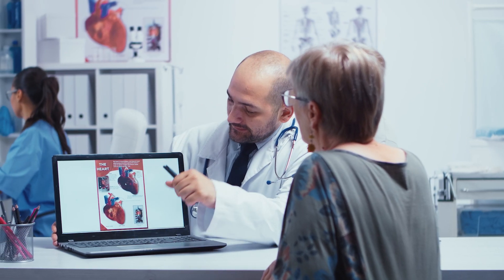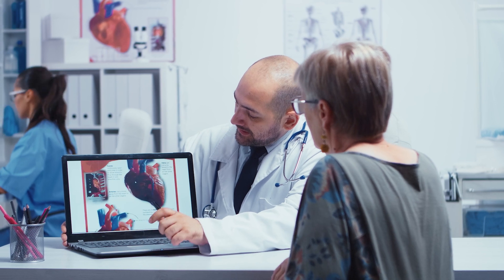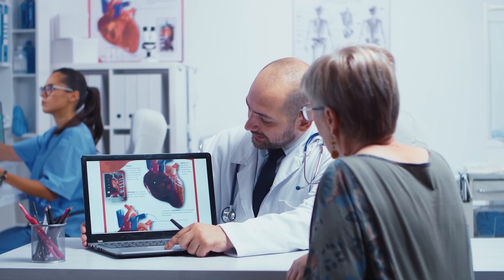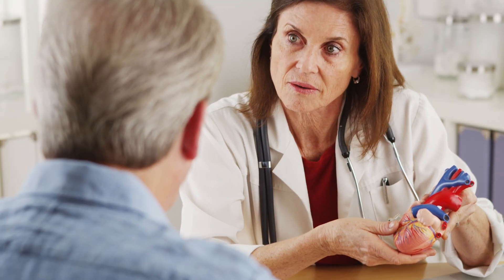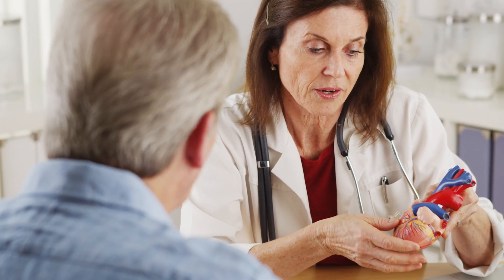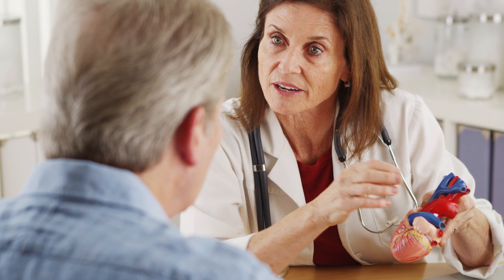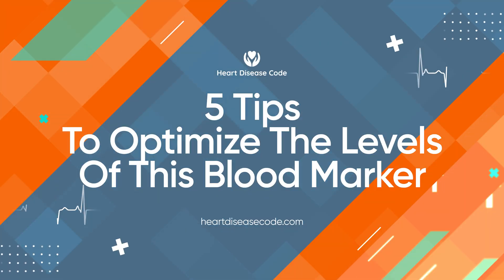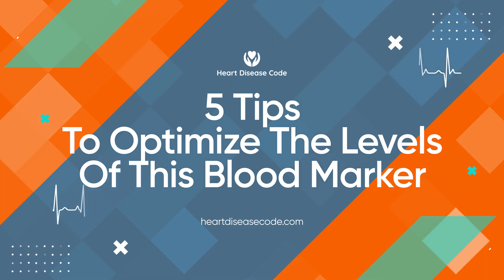Did you know that some cardiologists are now saying there is a certain blood marker that is more accurate in predicting heart attack risk than cholesterol? What's more, most doctors aren't focusing on it. We'll explain what this marker is in just a minute, as well as five tips to optimise the levels of it in order to help avoid cardiovascular disease.